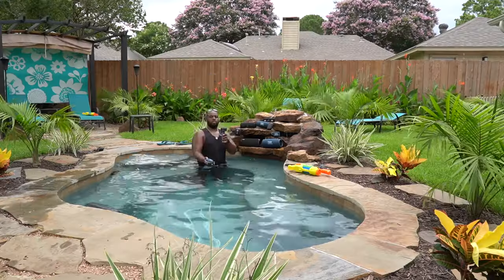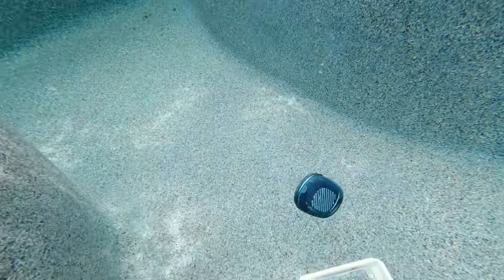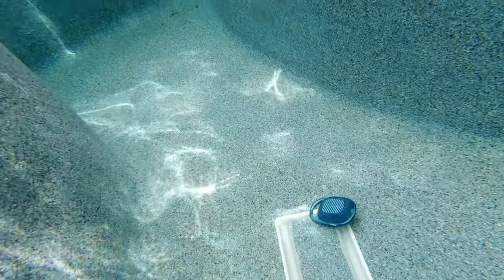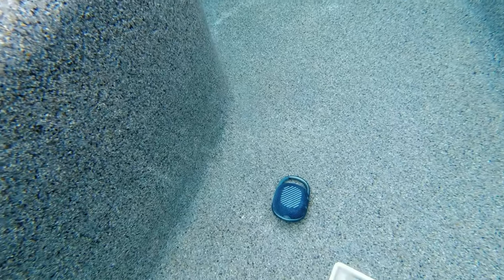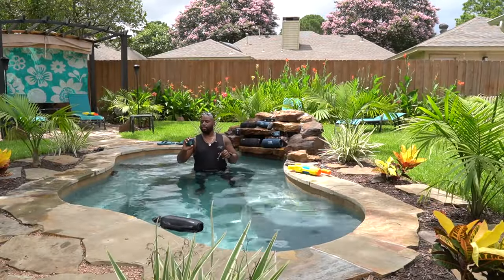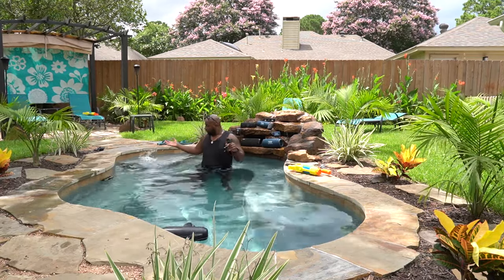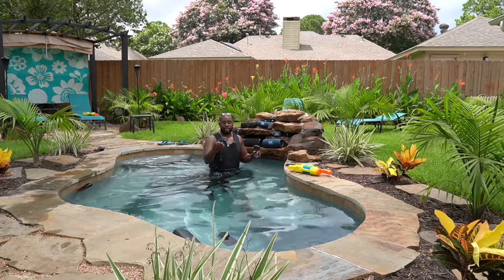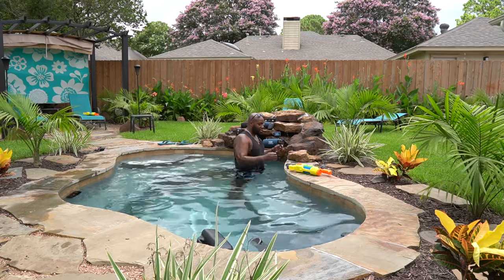The JBL Clip 4 is in there. Is it coming back up though? That thing is down there — I thought it was going to float, but it is a sinker. It ain't coming back. So we've got some pros and cons. This thing will not float. However, when you pull it out of the water you can just go ahead and start jamming all over again because you don't have to clean off the drivers or dry them out before you can jam. That was pretty shocking — I thought the JBL Clip 4 was going to float.